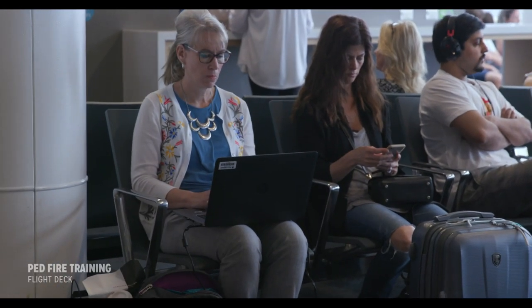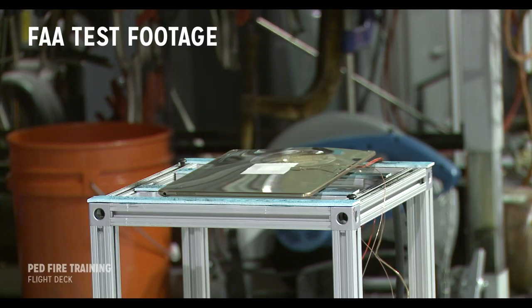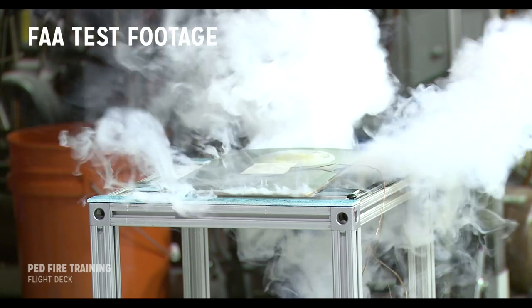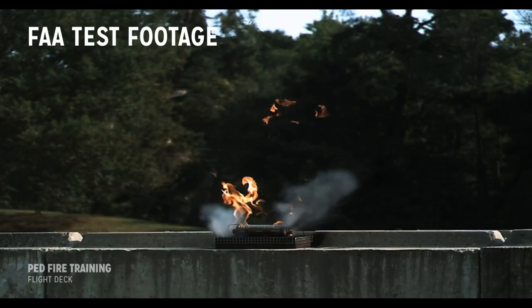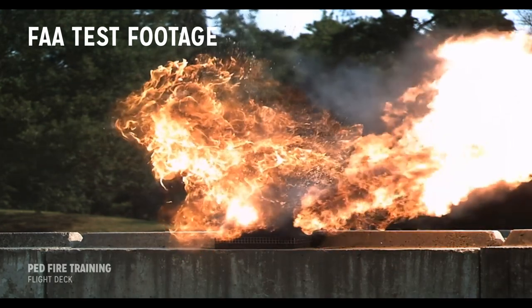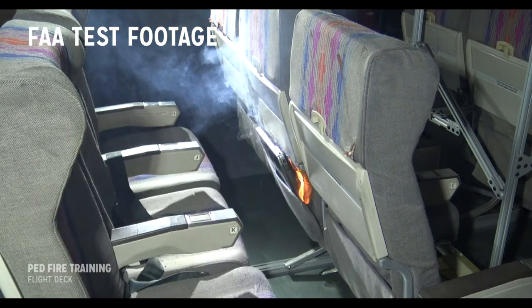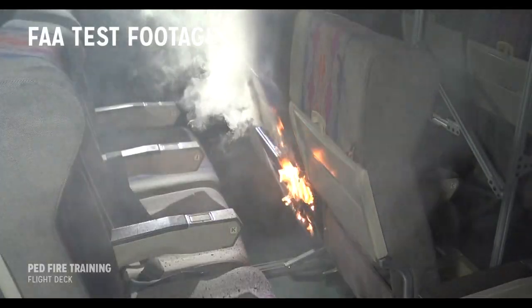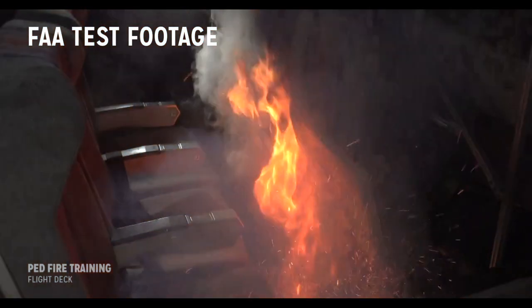Lithium batteries are capable of overheating, leading to a process called thermal runaway, which can cause the sudden release of the contents of the battery as heavy smoke, flammable gases, flames, or in some cases the battery can explode. Once one cell in a battery pack goes into thermal runaway, it produces enough heat to cause adjacent cells to go into thermal runaway.